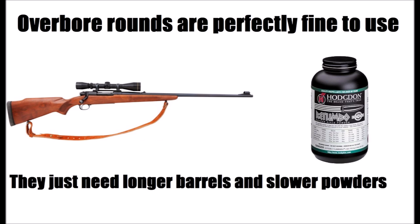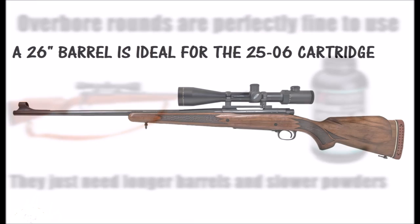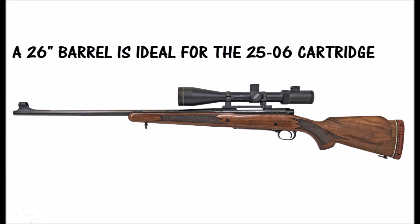There is one downfall to the .25-06 cartridge, and that's the fact that it doesn't perform well in short barrels. Velocity is one of the secrets to the effectiveness of the .25-06 round, and those big charges of slow-burning powders really need a longer barrel to take advantage of everything the .25-06 is capable of. I prefer a 26-inch barrel for the .25-06. It really isn't a good short-barreled brush gun.